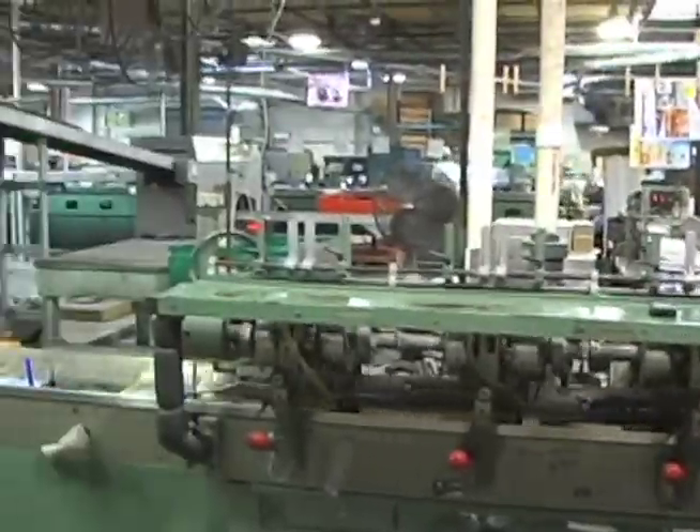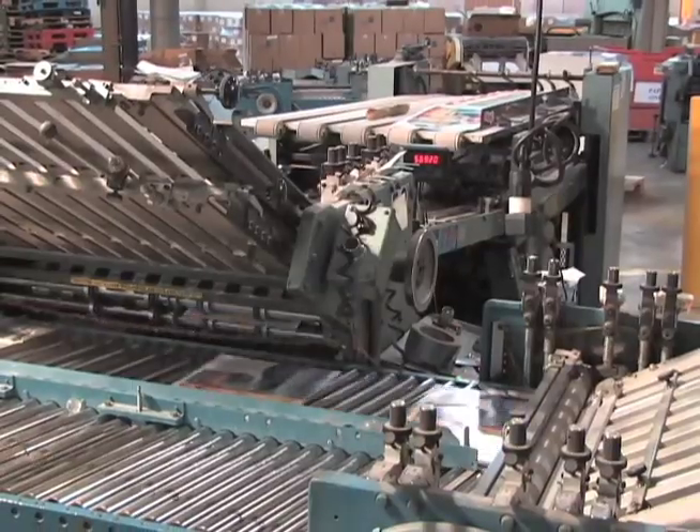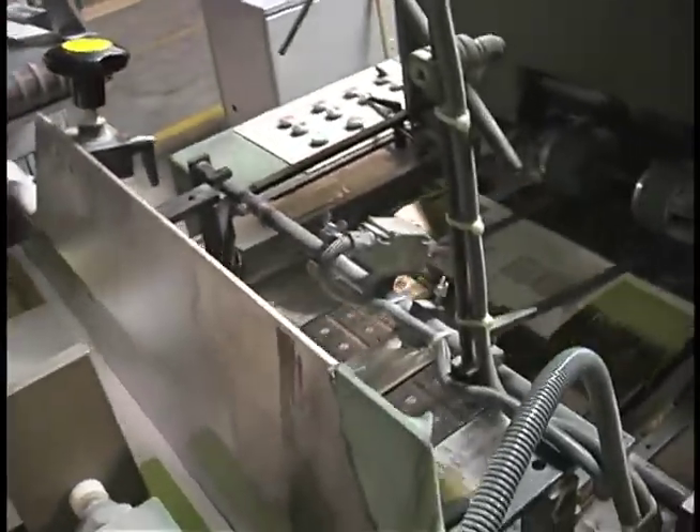In addition to the standard bindery services of saddle stitching, cutting, folding, and drilling, we can also offer many time- and money-saving services.